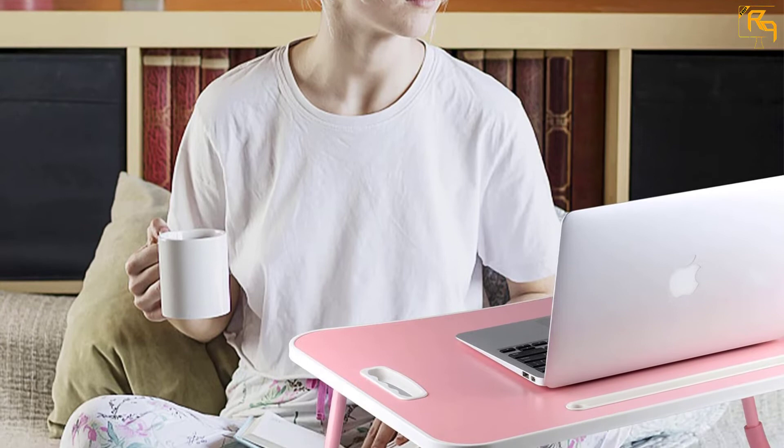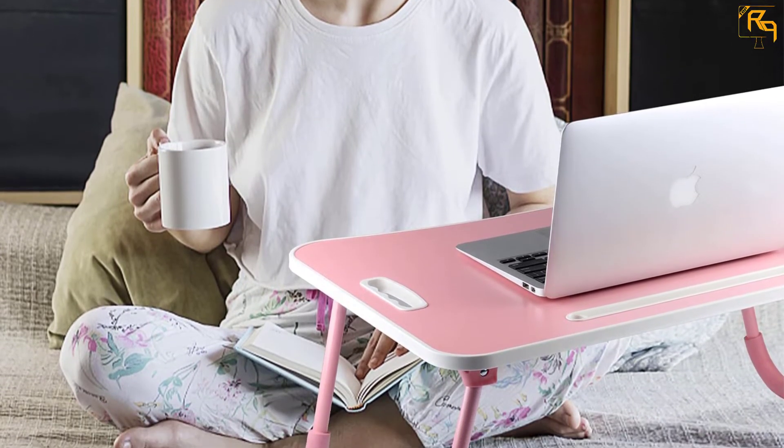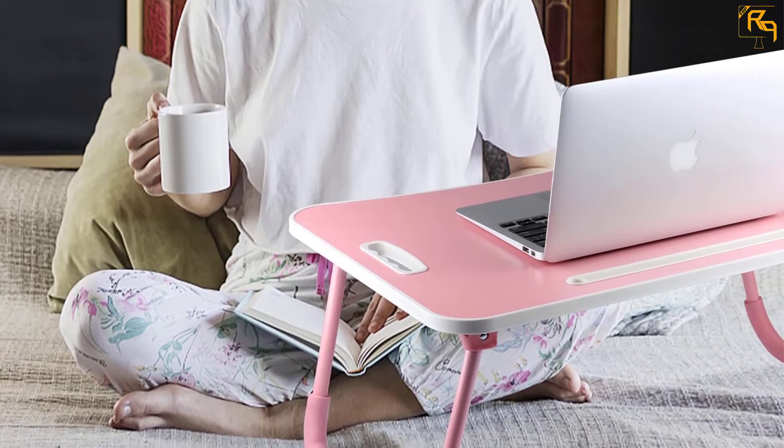Most people complain of losing small but necessary objects like pens after use. This laptop desk includes a drawer to store such necessary small objects safely.